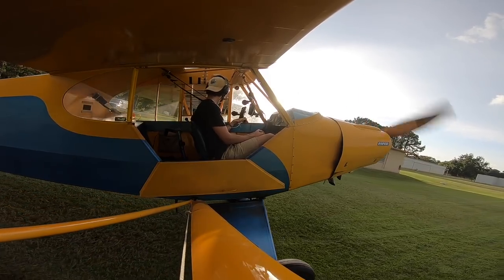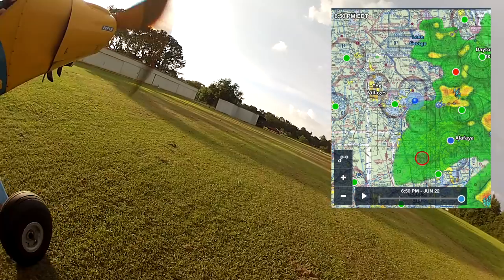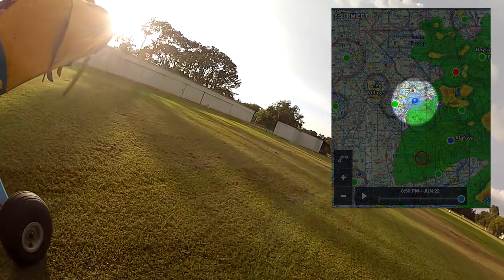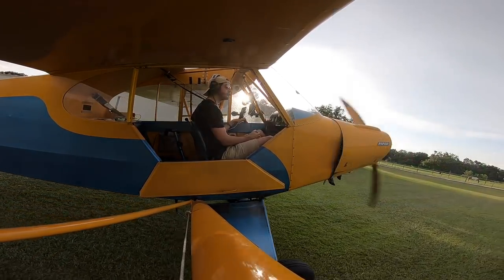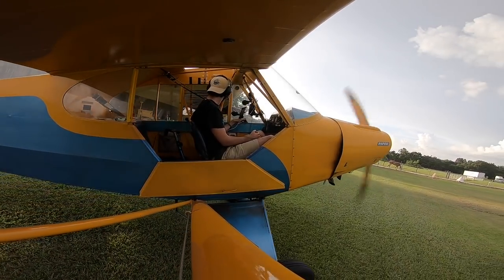It was your typical rainy summer day in Florida, but as soon as 7pm rolled around, the weather moved east and it was the perfect time to take the Cub out for a micro cross country. In this flight, I flew to some really cool nearby airports. Most of my flights in the Cub had been on grass, so it was time to get more precise and master some pavement landings.